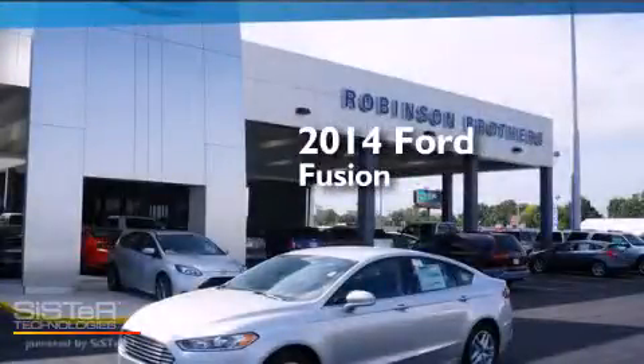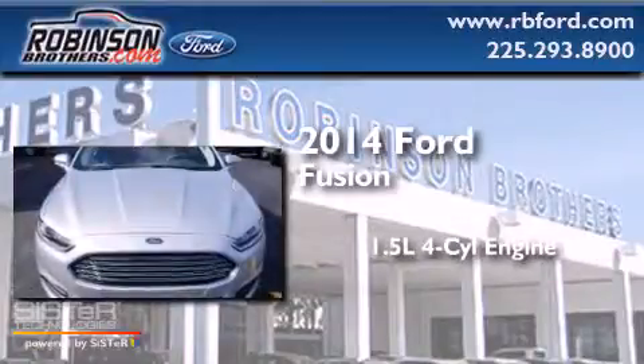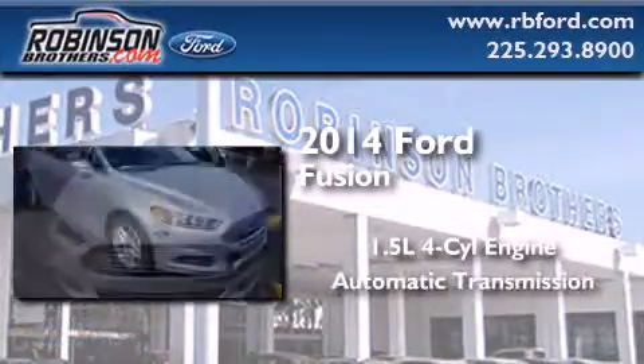This is a brand new 2014 Ford Fusion. It features a 1.5-liter four-cylinder engine and an automatic transmission.